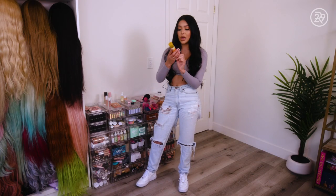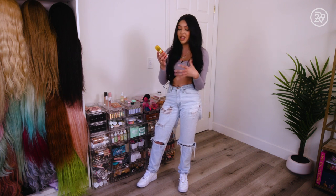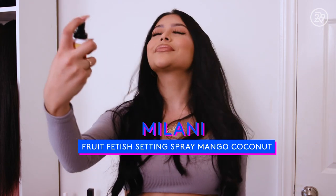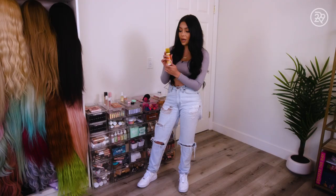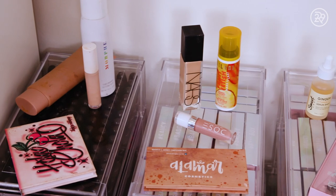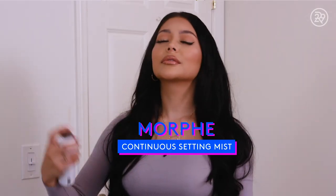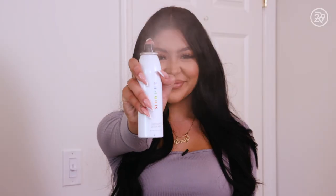This is the Milani Fruit Fetish. I love setting sprays, especially if they have scent. This is the Mango Coconut. I was a part of the campaign, which I'm very blessed and thankful for. This is also one of my favorite setting sprays, especially for the summertime. This is one of my must-have setting sprays — it's from Morphe. It is the Continuous Setting Mist. I love the way it's sort of like a hairspray. I live for it.